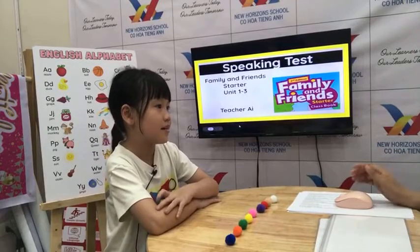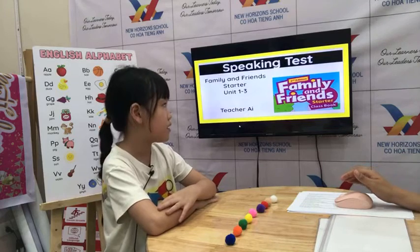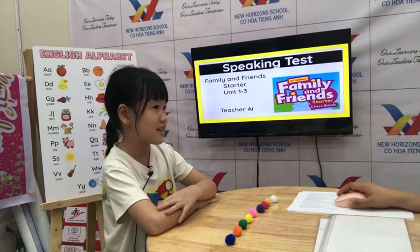This is Teacher AI and welcome to your speaking test for Family and Friends Starters Units 1, 2, 3. Are you ready? Yes. Okay, let's start.